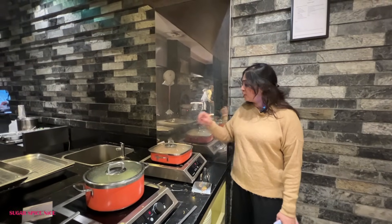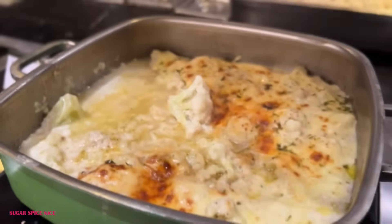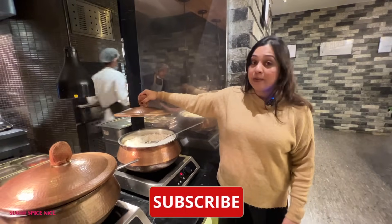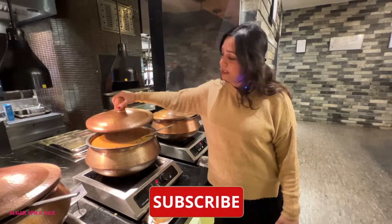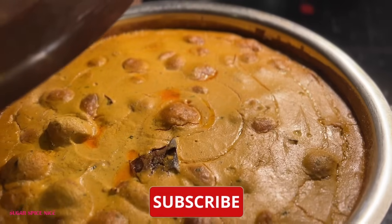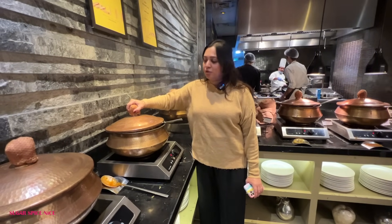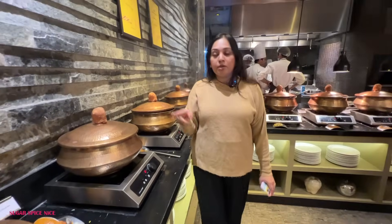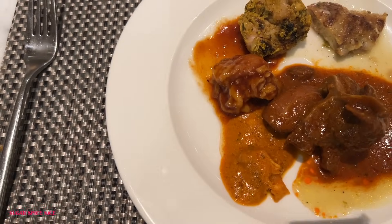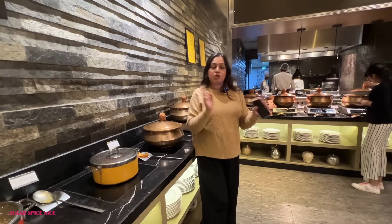Let me take you through the main course section for dinner. We have wok toss noodles, Thai curry, cauliflower mornay — a cauliflower-based baked dish — ratatouille and herbed vegetables. On the Indian side there's steamed rice, dal amritsari which is kind of like a black dal, paneer lababdar, damalu — not tomato-based — and matar mushroom masala. There's also veg biryani. The non-vegetarian options at dinner are definitely more special, with chicken dishes, mutton dishes and also fish. I've overindulged in pasta so I'm going straight to dessert.